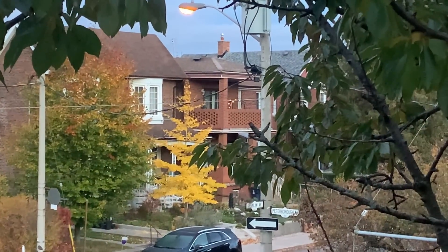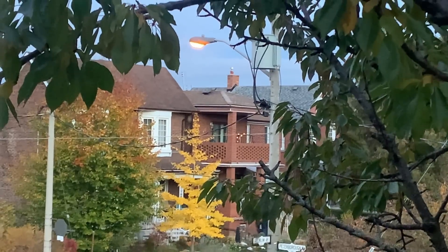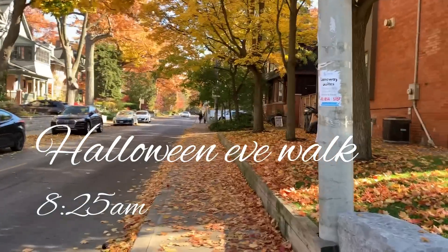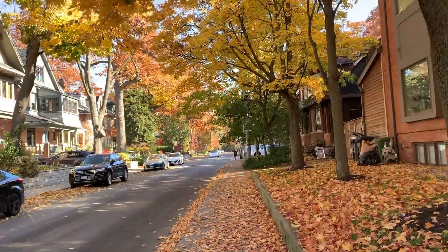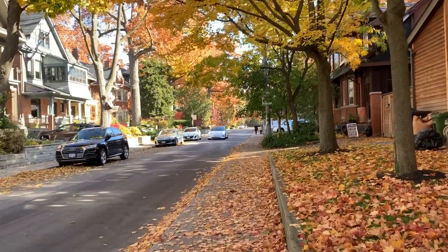Our leaves are starting to drop slowly, but they're starting. We just need one good frost and they'll be gone. Not all the houses have done Halloween, but it's still pretty to see all the leaves. I'm not too far from home now.